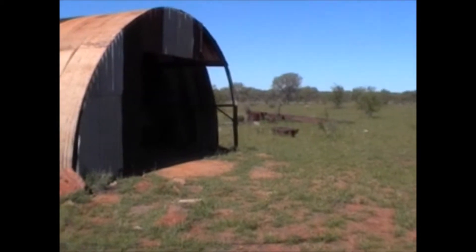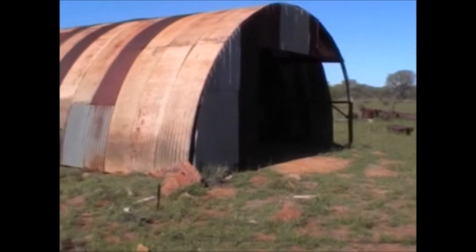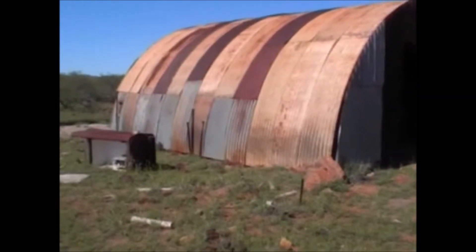This is a lunch stop on the Tanami Track — or Tanami Road, whatever you want to call it. We're at a place called Mount Doreen.